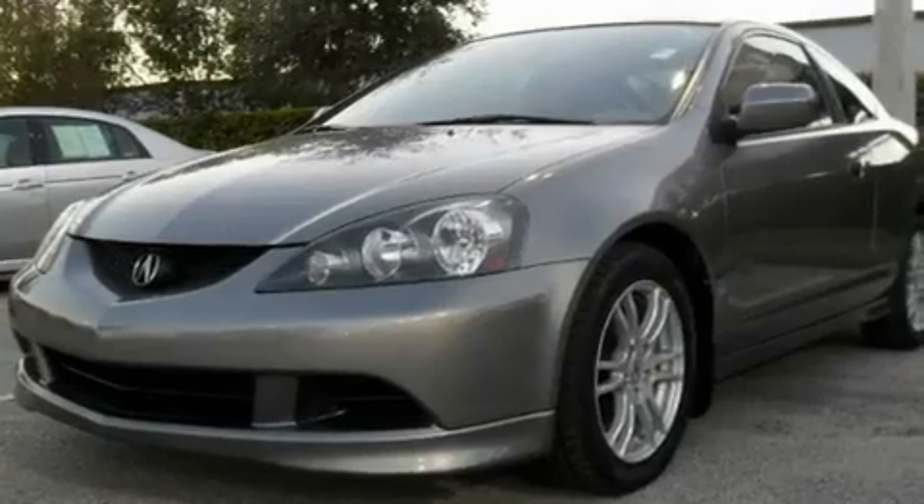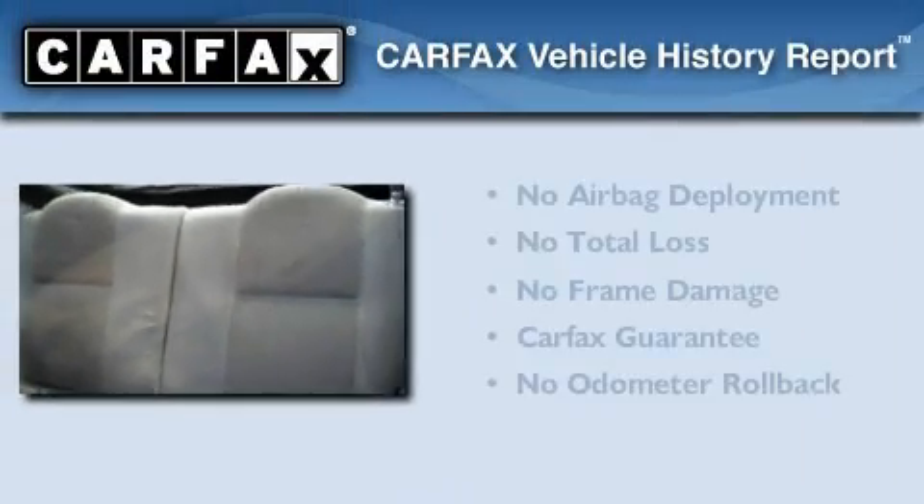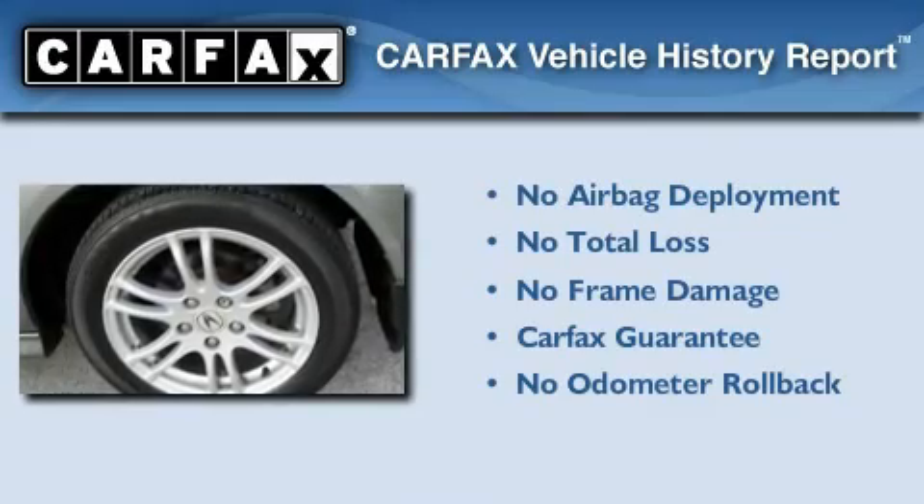With an EPA estimated rating of 34 miles per gallon on the highway, this vehicle helps leave money in your pocket where you want it. Not to mention that this Acura qualifies for the Carfax buyback guarantee.